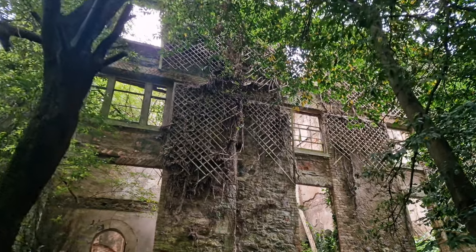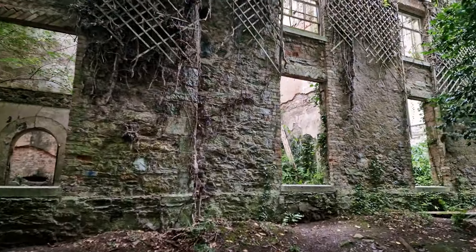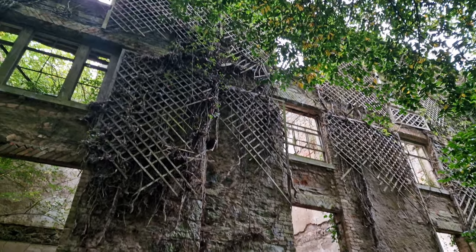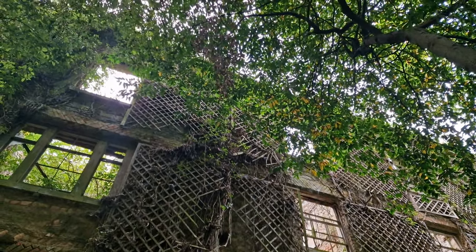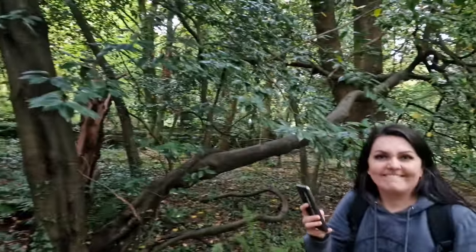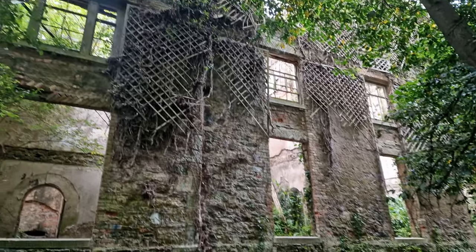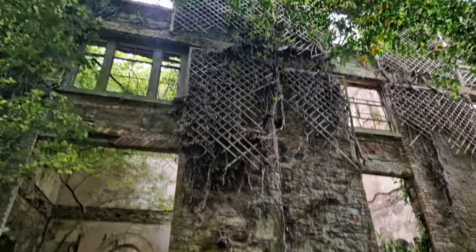It's been abandoned for about 80 years. God, this is huge, isn't it? Absolutely humongous. Yeah, so big.